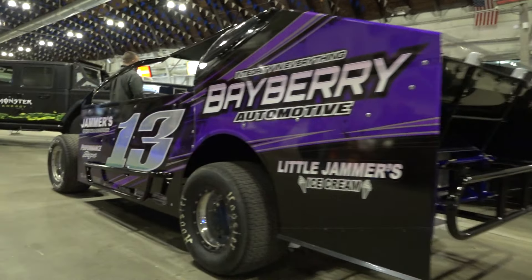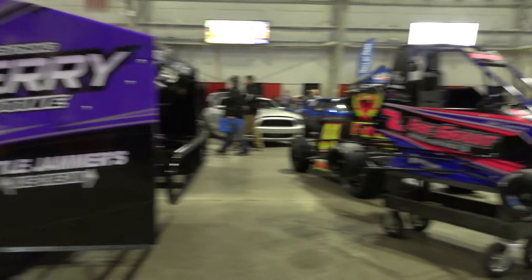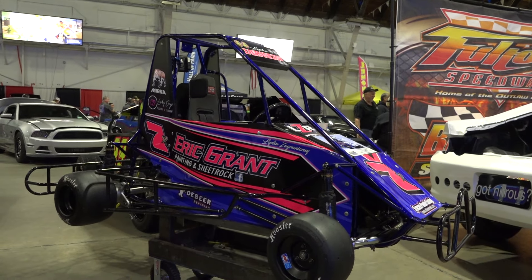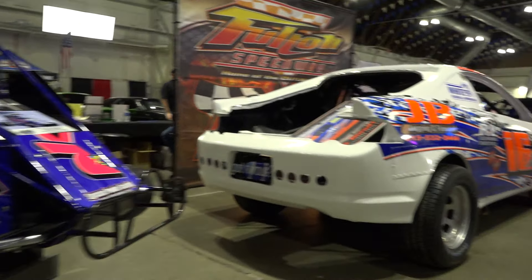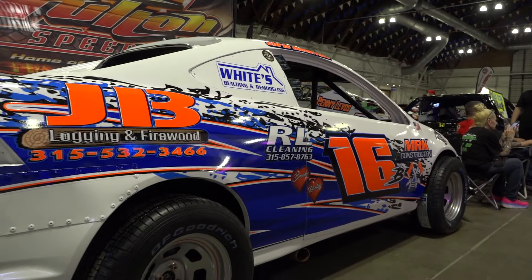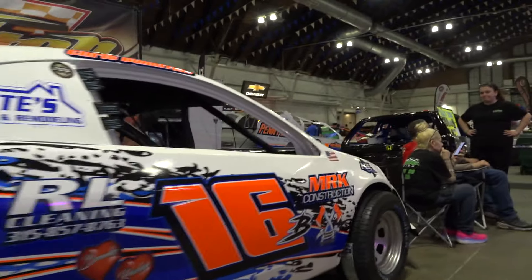Checking out a few more. Teddy Stars, number 13, over here. Bayberry Automotive — that's right near my house. Looks like a Microt, though I'm not sure it's a quarter midget. This is a beautiful four-cylinder right here — Chris Bonofsky's car. That thing looks sharp. That is a good-looking race car right there.